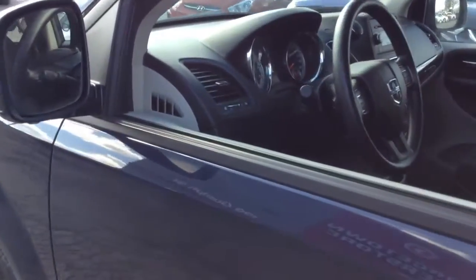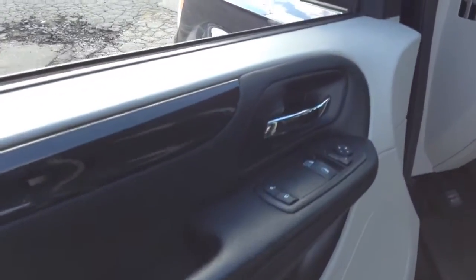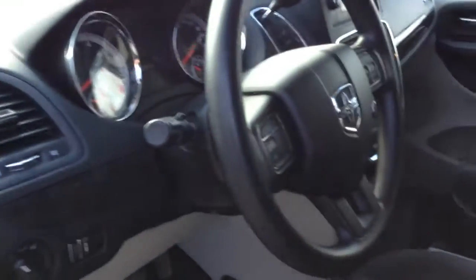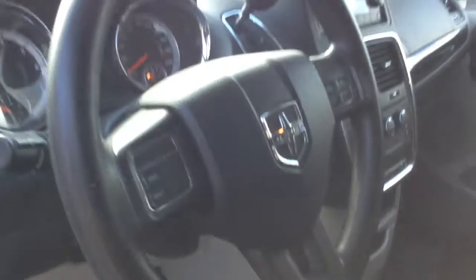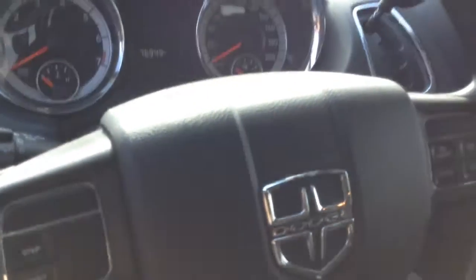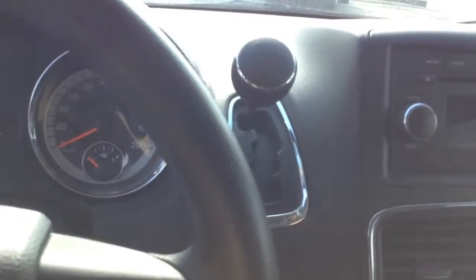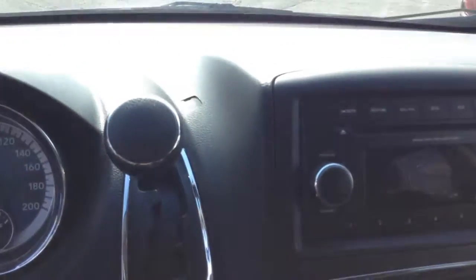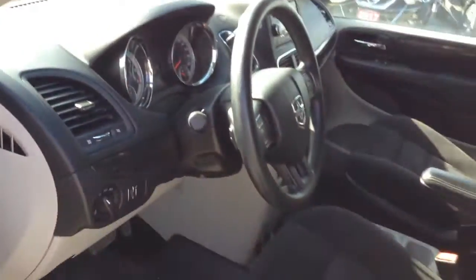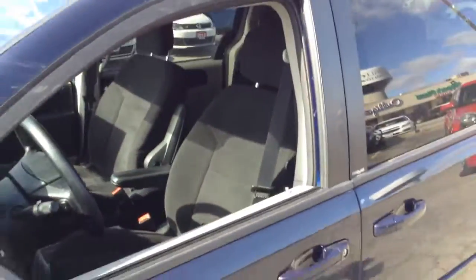Moving to the interior, you're able to see it does have power windows, power locks, and access to all the controls at your fingertips. Bluetooth hands-free, and with only 67,000 kilometers, this is a van that still has a lot of driving left to it. This was a one-owner vehicle.